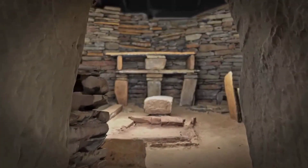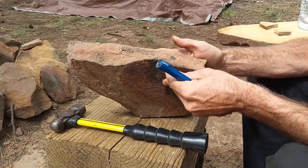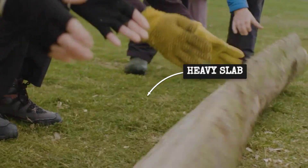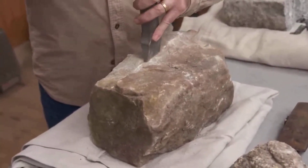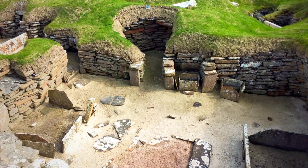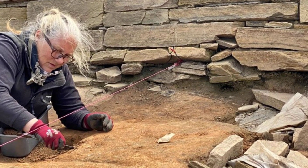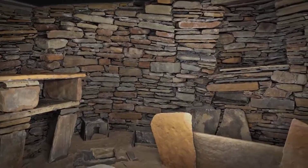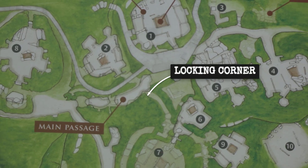Old red sandstone, the bedrock of Orkney, splits naturally into flat slabs, ideal for Neolithic builders who shaped each piece at the quarry's edge with stone hammers and antler picks. The heavier slabs were pried loose and dragged across short distances, then trimmed and dressed on site. Construction started with deep foundation slots cut into the midden, where upright orthostats were set and wedged with smaller stones for stability. Wall faces rose in double layers, packed with midden for insulation, while furniture — beds, dresses, tanks — was built as part of the walls themselves, locking the structure together.